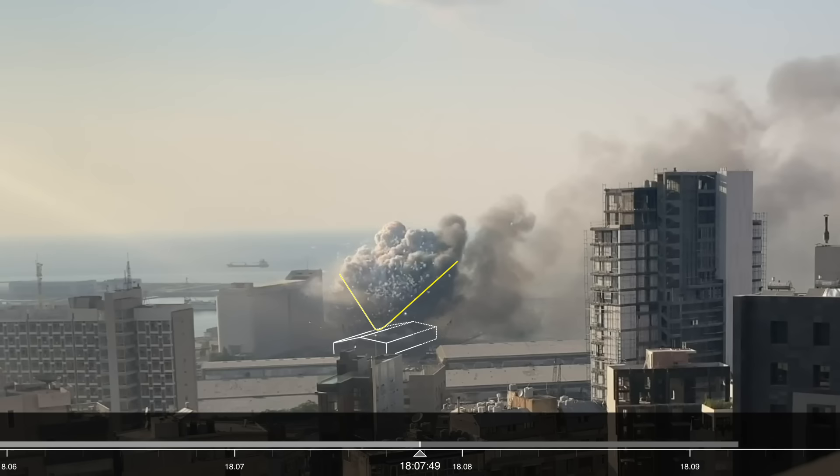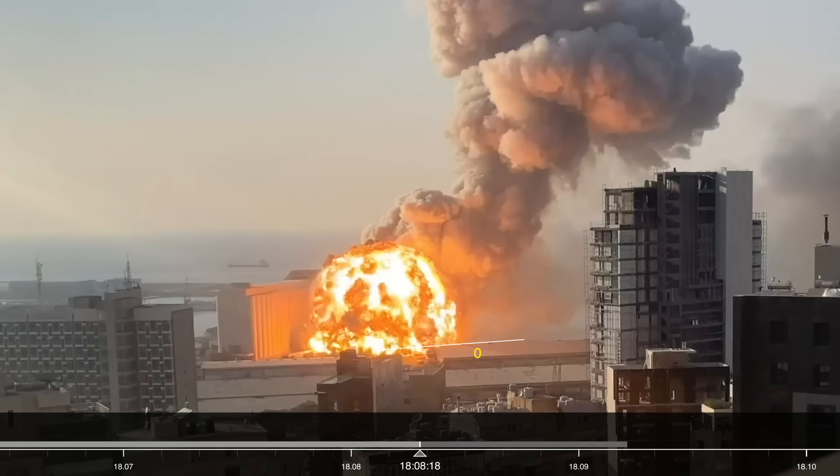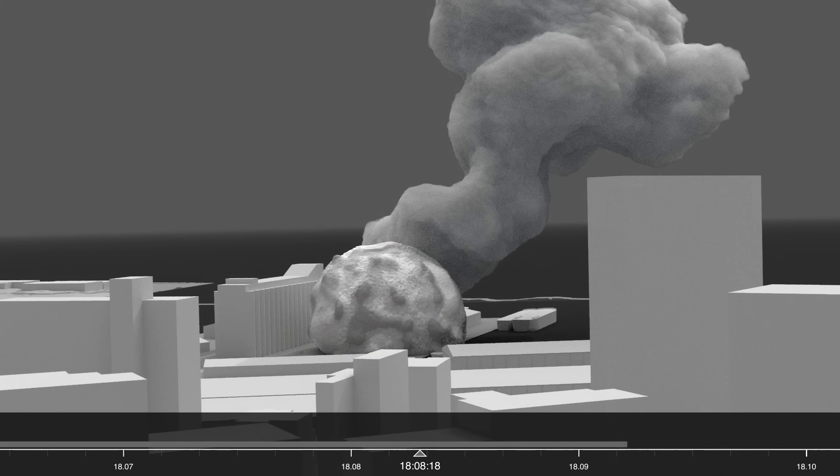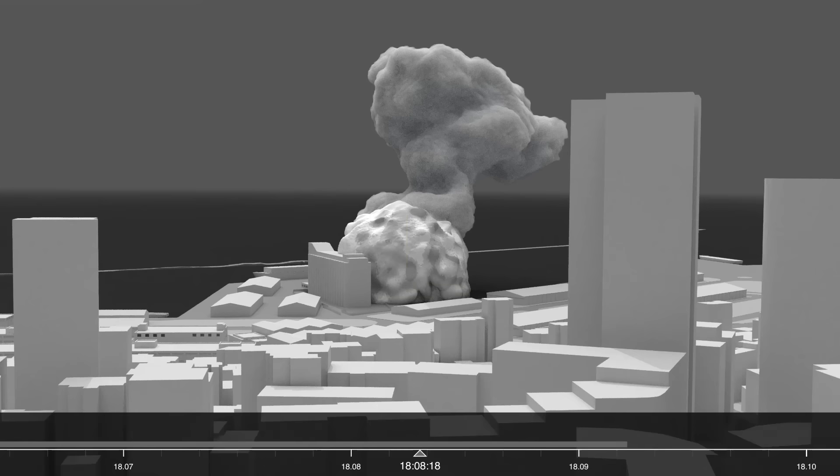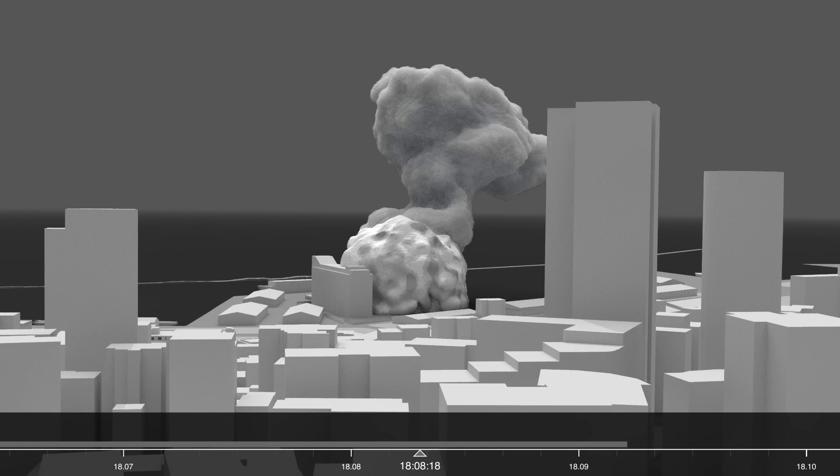35 seconds later, at 6:08pm, a large spherical plume appears above the centre of the warehouse. According to the explosives analyst, the symmetrical shape of the sphere suggests that it's a single-point explosion originating in one particular place within the warehouse, and it's possible that as little as half of the 2,750 sacks of ammonium nitrate stored inside detonated.